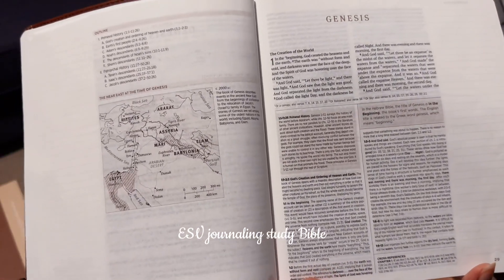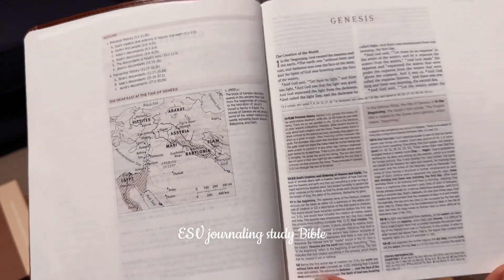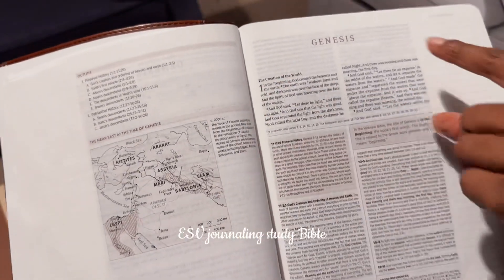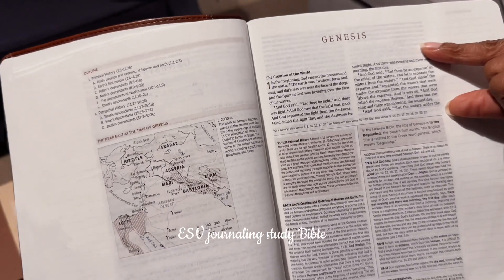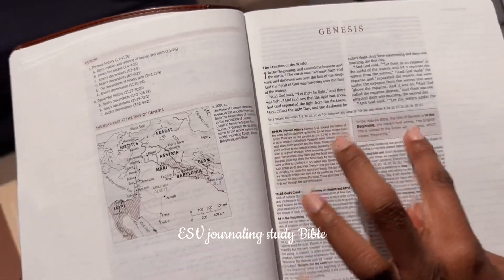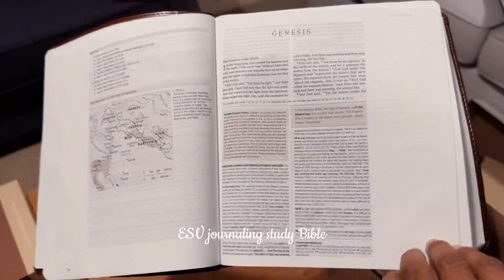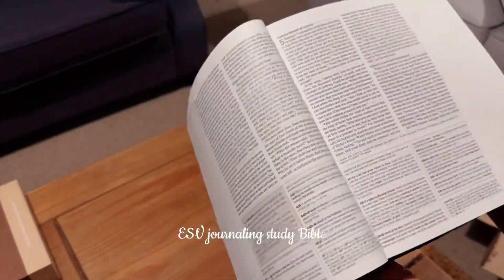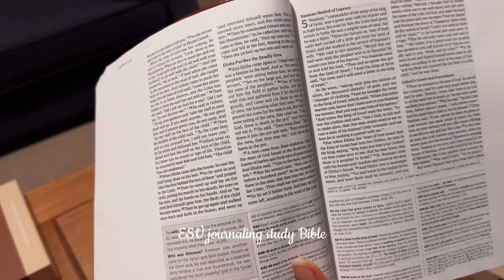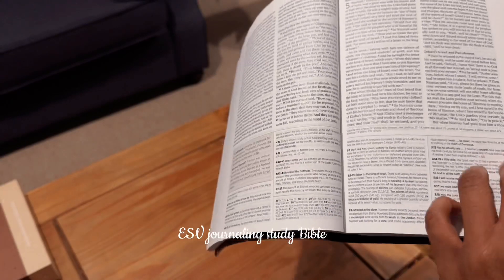So Genesis 1:1 — 'In the beginning God created the heavens and the earth' — and it goes on. This section here is the actual Bible text, God's word. Then this section is the study reference. And then this part is the journaling section — the wide margin for writing. I hope that makes sense.